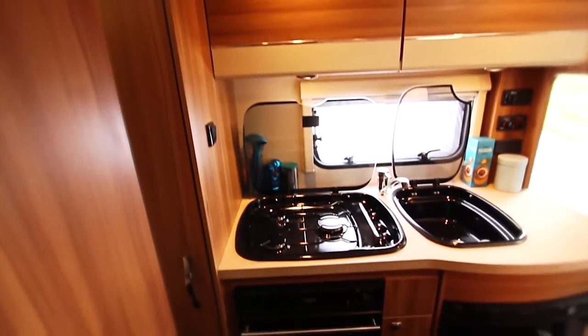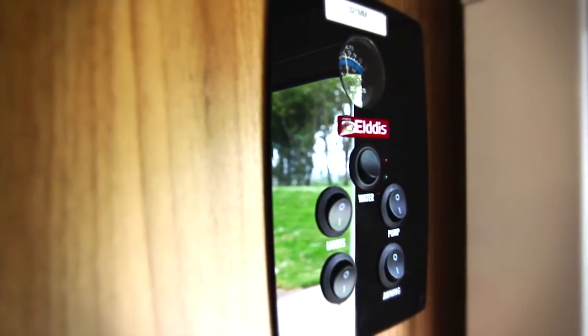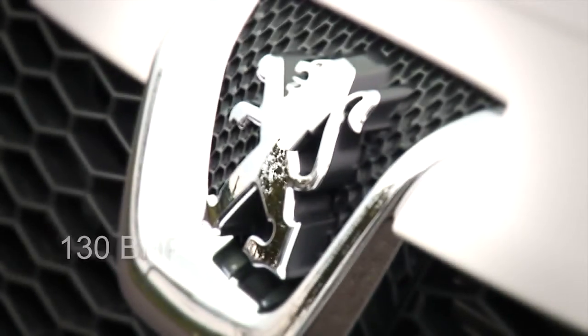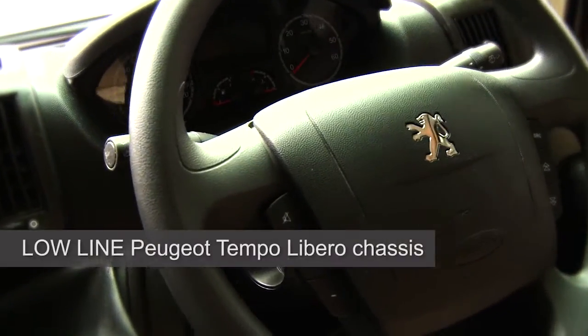And when it comes to touring, this range has comfort, luxury and technology in abundance. Driving performance is second to none, with a nimble 130bhp engine, cruise control and purpose-built Tempo Libero Peugeot chassis.